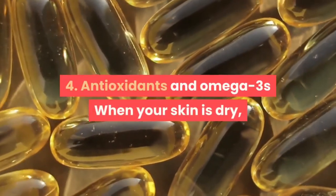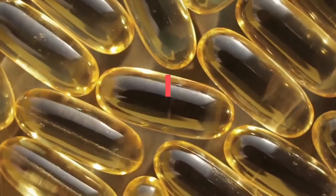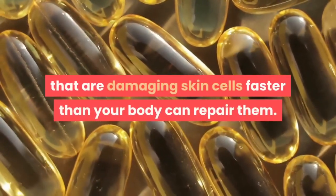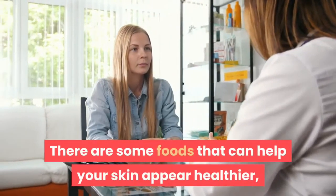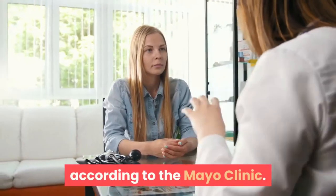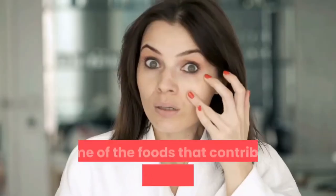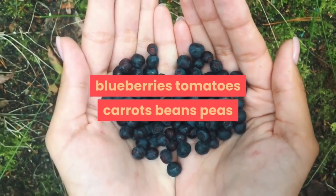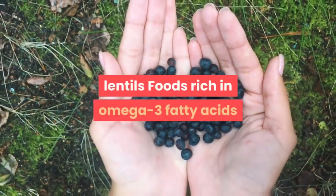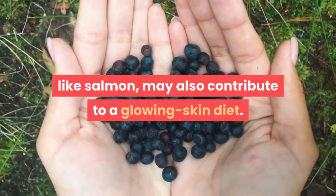4. Antioxidants and Omega-3s. When your skin is dry, it means you're exposing it to elements that are damaging skin cells faster than your body can repair them. According to the Mayo Clinic, some foods can help your skin appear healthier. Foods rich in antioxidants can minimize damage from toxins and help your body make healthy cells. Foods that contribute to skin health include blueberries, tomatoes, carrots, beans, peas, and lentils. Foods rich in omega-3 fatty acids, like salmon, may also contribute to a glowing skin diet.